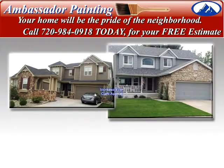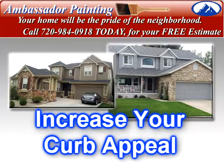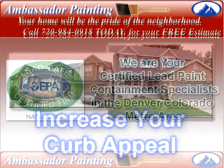Painting your home will give it a fresh, vibrant look to help improve curb appeal, which is important to potentially increase your property value too if you are in the market to sell your home.